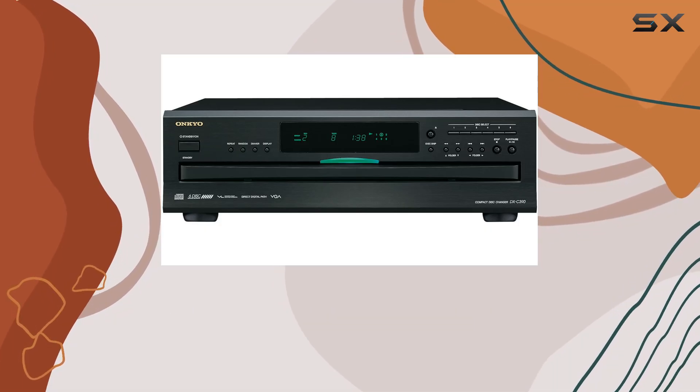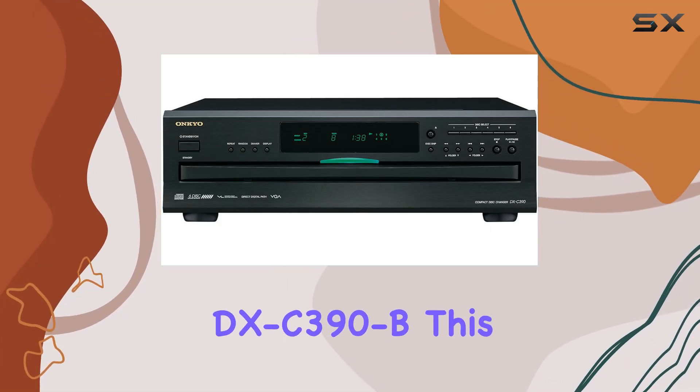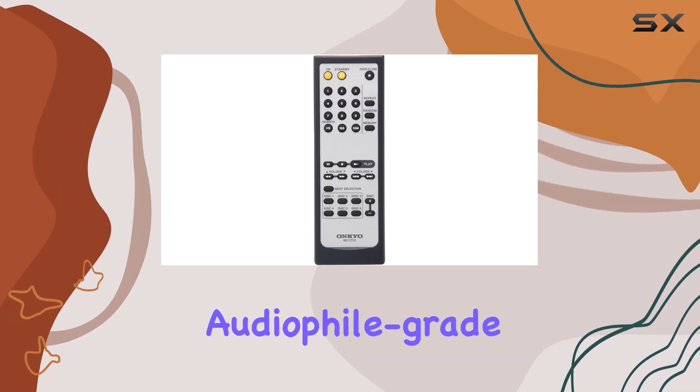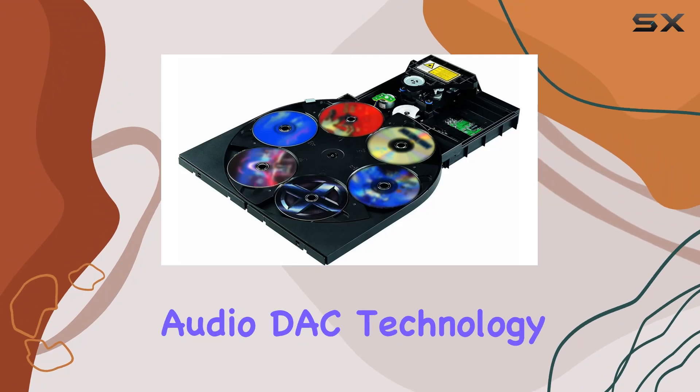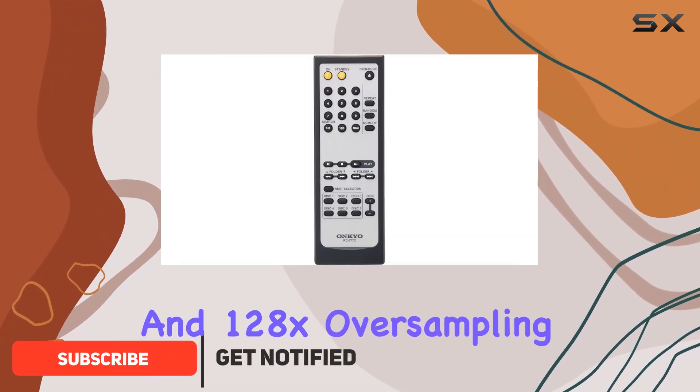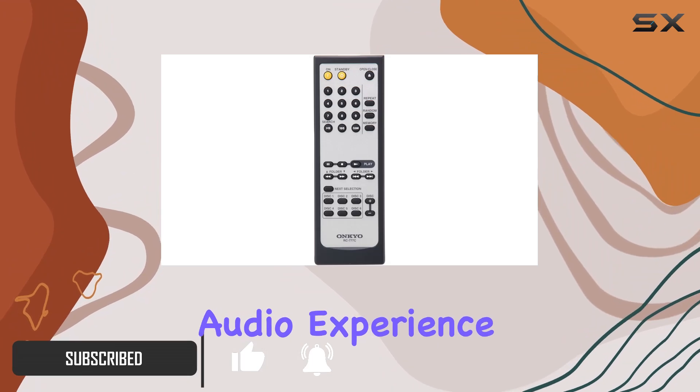Dive into the world of unparalleled CD playback with the Onkyo DXC-390B. This audiophile-grade component boasts high-precision VQA (Vector Quantize Audio) DAC technology and 128x oversampling, delivering an audio experience that will thrill music enthusiasts.